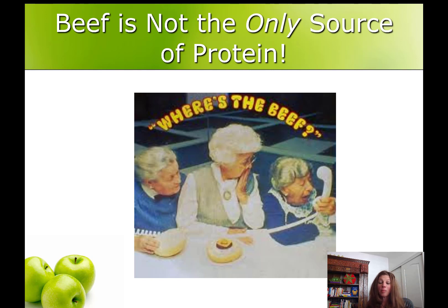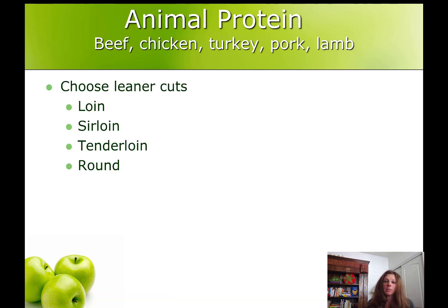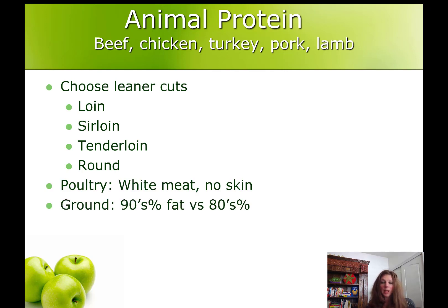Beef probably comes to mind when you think of protein, but beef is not the only source. We also have chicken and turkey, pork and lamb, fish and shellfish, dairy products, eggs, beans and peas and lentils, tofu and almond cheese, nuts, seeds, and even jerky and deli meats like turkey, roast beef, and ham. You'll get a list of these today in your session to refer back to. It's important to try to choose leaner cuts of meat, lean poultry, and lean ground meats — these will also be on your list.